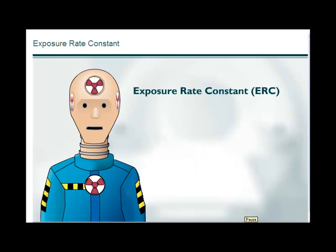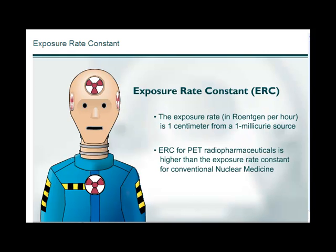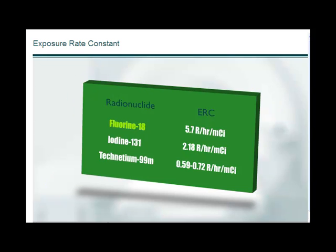The exposure rate constant, or ERC, of a radionuclide is the exposure rate in roentgen per hour at one centimeter from a one millicurie source. The ERC for PET radiopharmaceuticals is higher than for conventional nuclear medicine radiopharmaceuticals, resulting in higher radiation dose exposure for PET facility employees. The ERC for FDG is 5.7 roentgen per hour per millicurie, compared to technetium-99m at about 0.6 roentgen per hour per millicurie — approximately one tenth that of FDG.